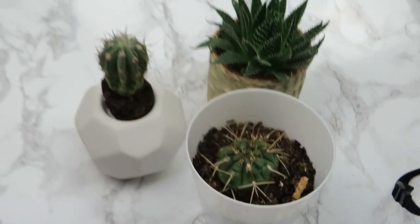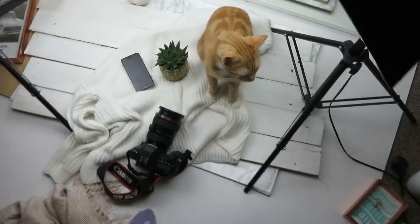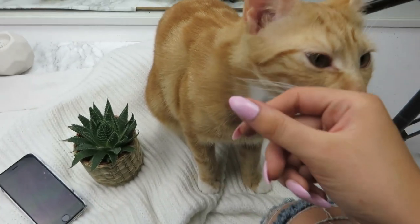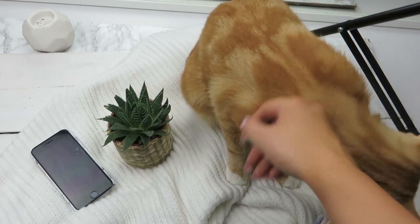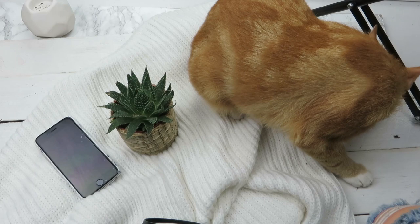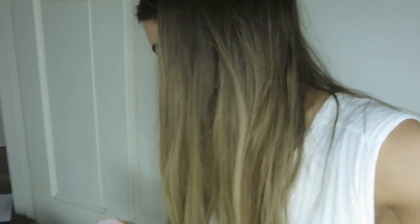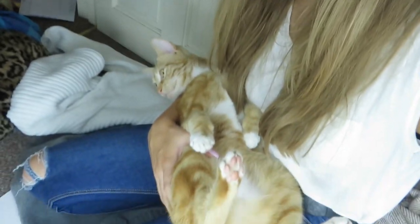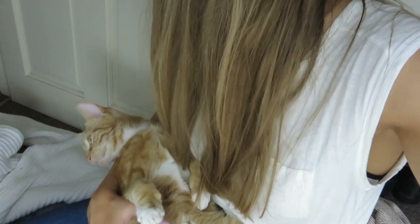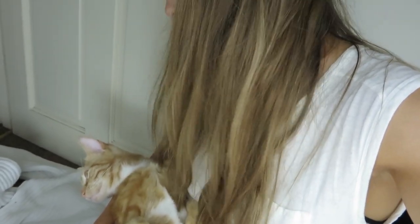Just gonna take some pictures of some plants. Someone's decided to join in for the fun — hello! Are you making sure everything's okay? Are you just gonna lie down? People never understand me when I say how stupid Michael is, but look — he's been sat like this for a good ten minutes. What are you doing? Are you being a baby?